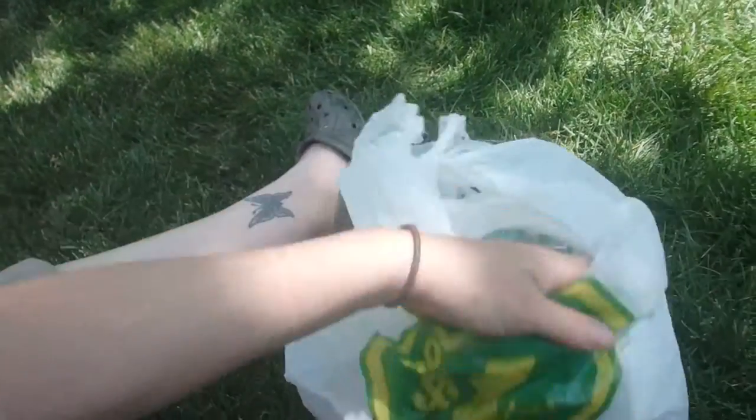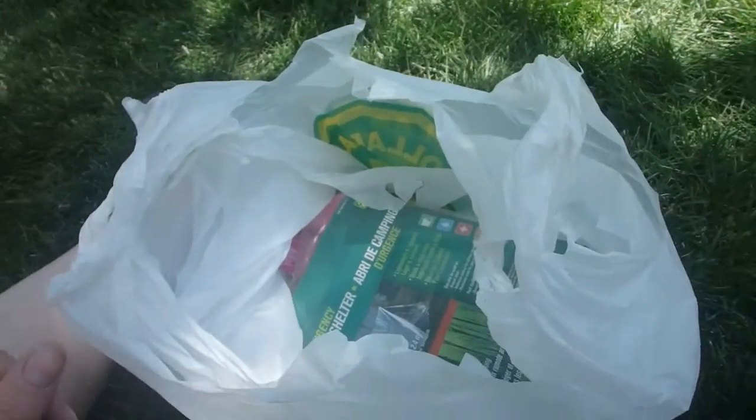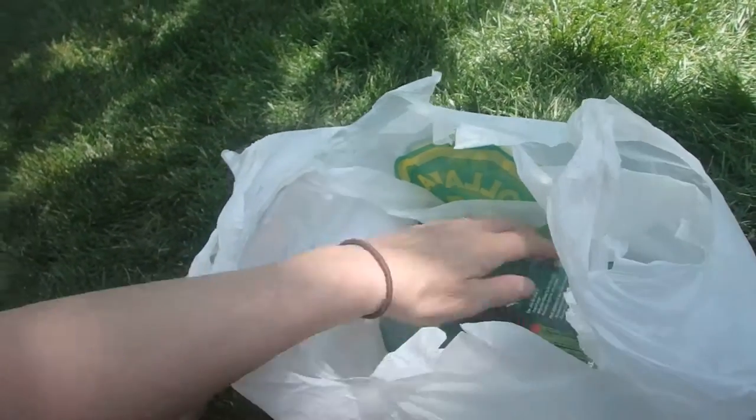Alright guys, so this is my under $20 budget survival kit. I spent $17.42, shorting myself $2.58.